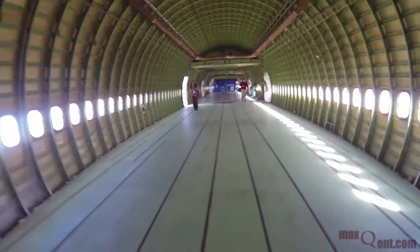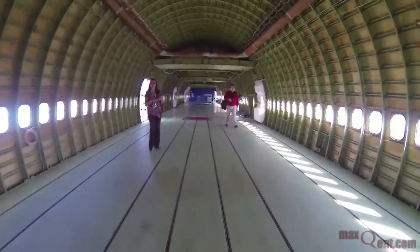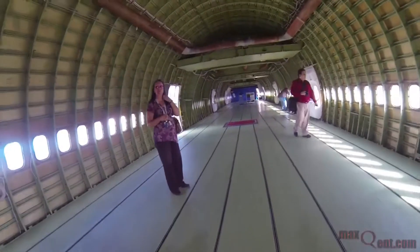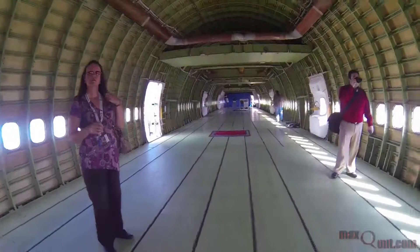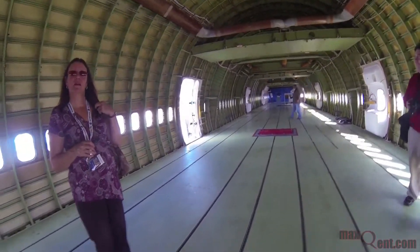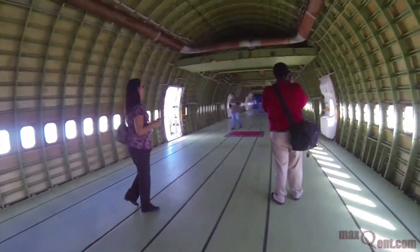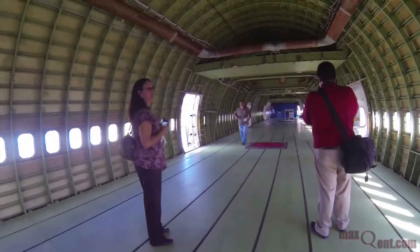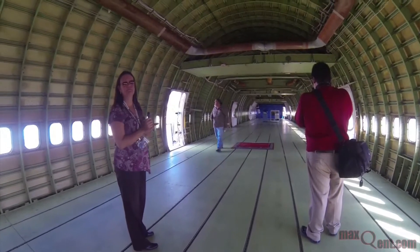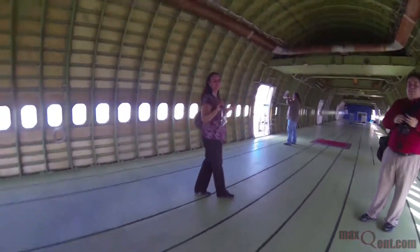Takeoff weight is about 710,000 pounds — just total, whatever they're carrying. The new ones go up over a million if you wanted to; it's not recommended, but you could. They say it rumbles pretty good, but that's about it.